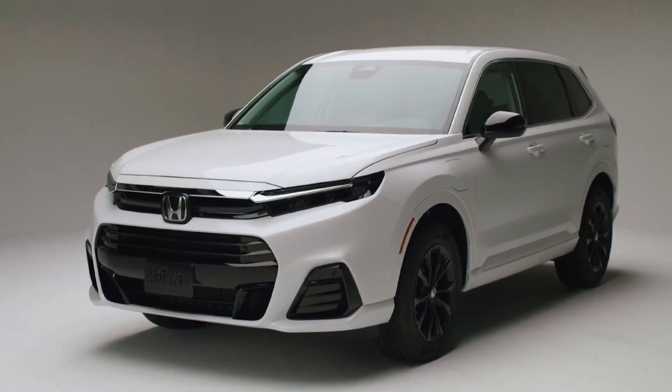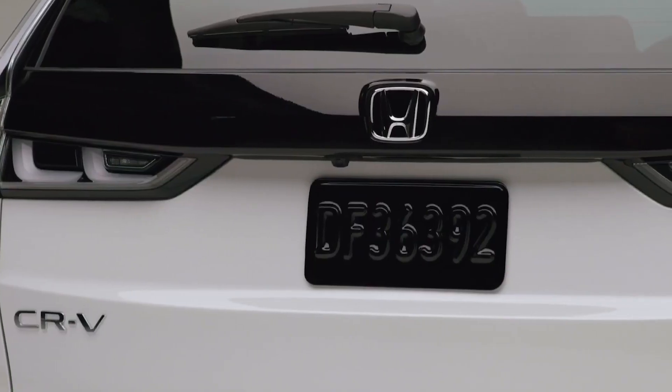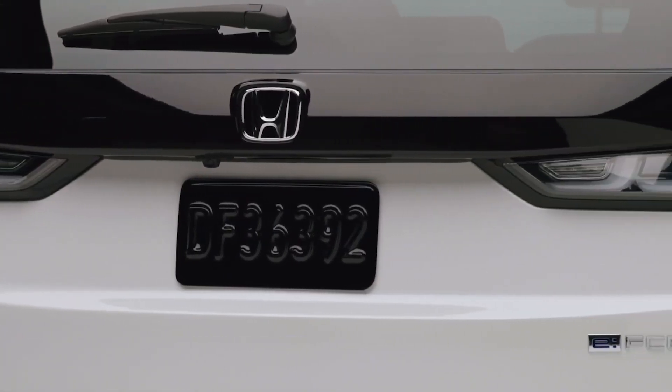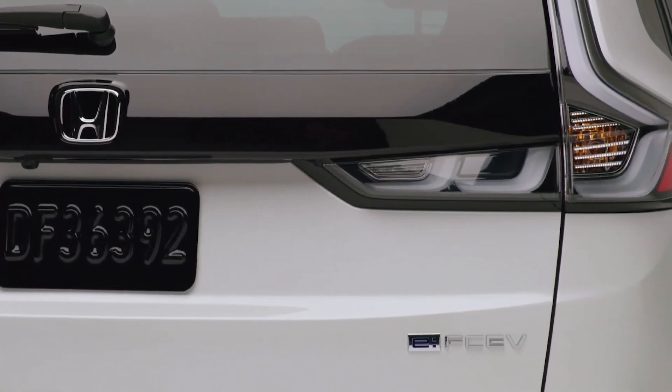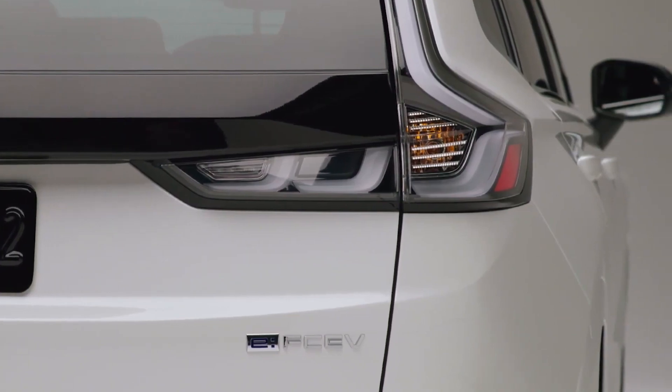Other amenities include a 12-speaker Bose Premium audio system, power-adjustable heated front seats, heated steering wheel, dual-zone climate control, powered tailgate, parking sensors, and sustainable materials including bio-based leather seat upholstery.